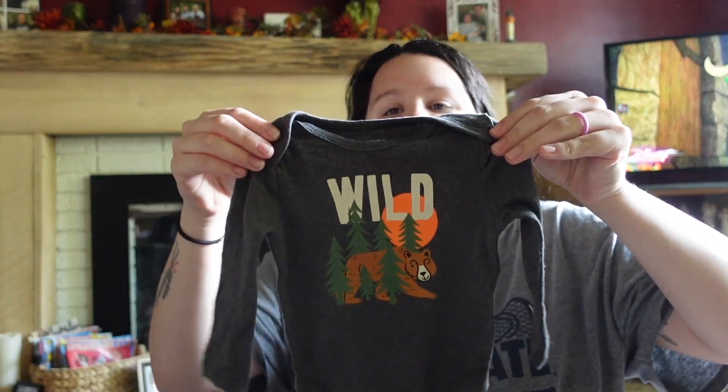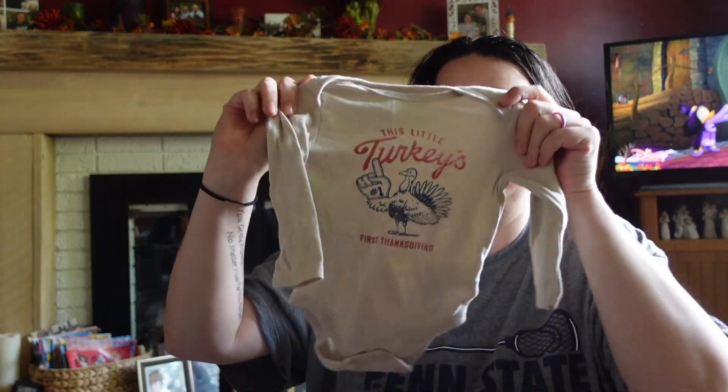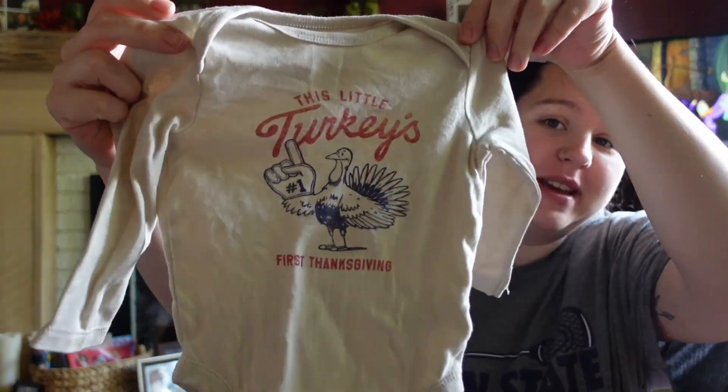Let me start with Nox's stuff. Nox is wearing an outfit but he's sleeping so I don't want to wake him up. He is wearing a shirt and a pair of pants that I got him. I also got him this little shirt that says 'Wild' on it — these are all five dollars, by the way. And then this one says 'This Little Turkey's First Thanksgiving' — so cute!